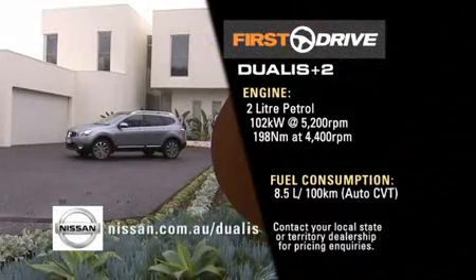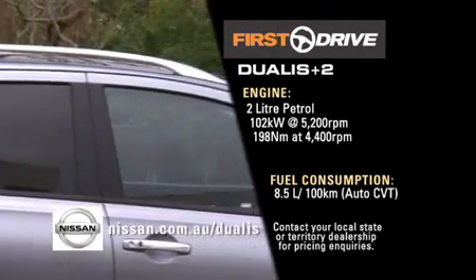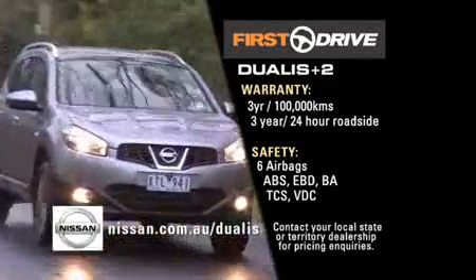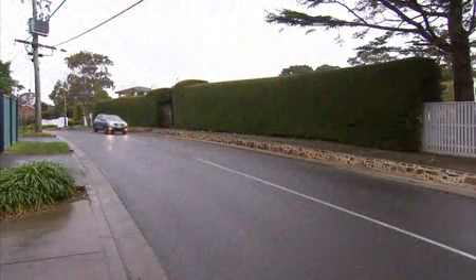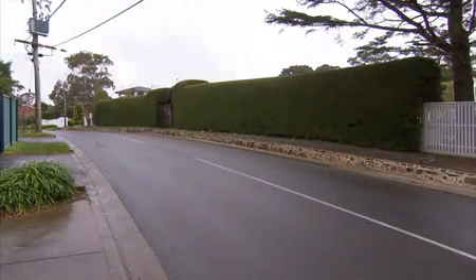The Dualis Plus 2 is redefining the stylish family crossover and if you're moving the kids around, rest assured they'll be safe. There are six airbags and all the electronic aids that you would expect. Is everybody ready to go? Yes! Okay, let's start the car song. There was a farmer, had a dog and Bingo was his name.